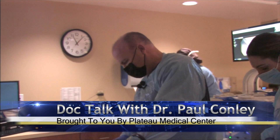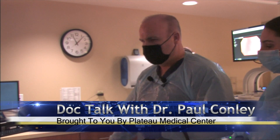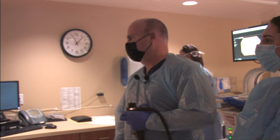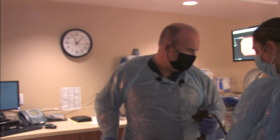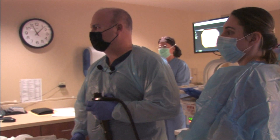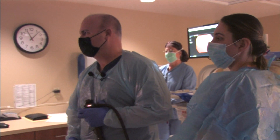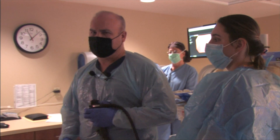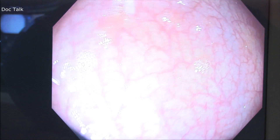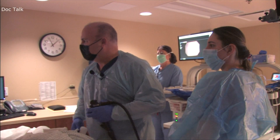As we get started, we'll be looking at the monitor. One of the things that we do here at our center is we use carbon dioxide, which actually reabsorbs much quicker. So some of the older colonoscopies, people would complain about possibly having gas or discomfort. With some of the newer gases that we use during the procedure, patients don't have the discomfort that you would see in the past.